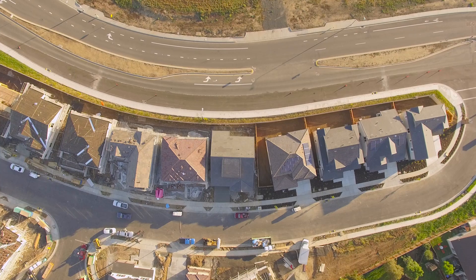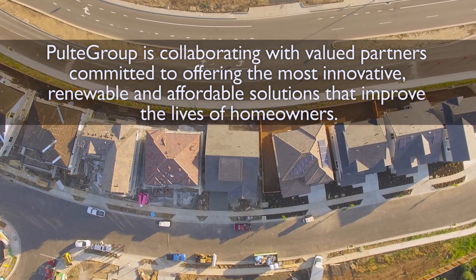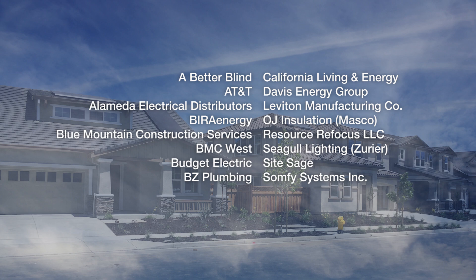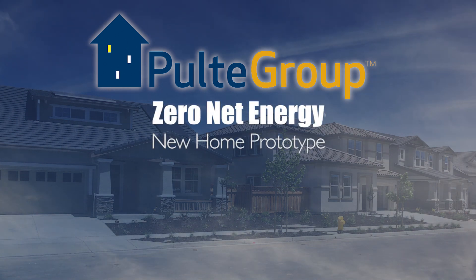For Pulte Group, this Zero Net Energy home was very important. We wanted to make sure that we build and design our homes to be consumer-inspired — that means we test our homes, our floor plans, and we also test our products. Our goal is to streamline this process so this will become the standard of the industry.